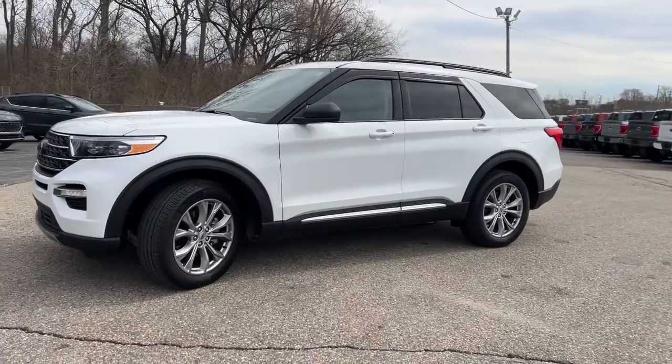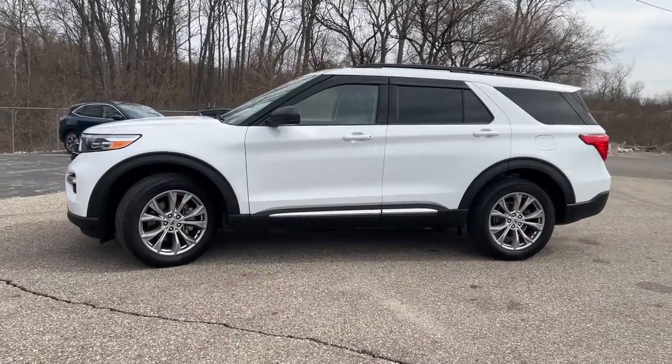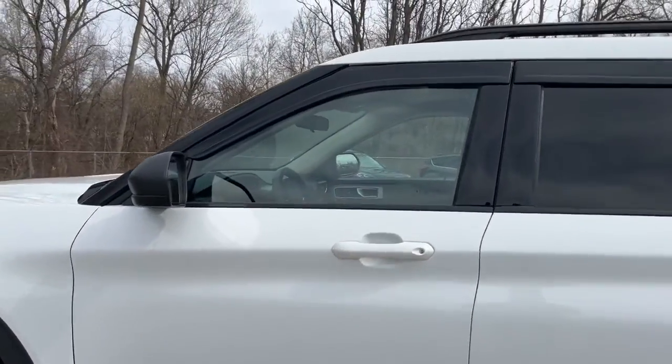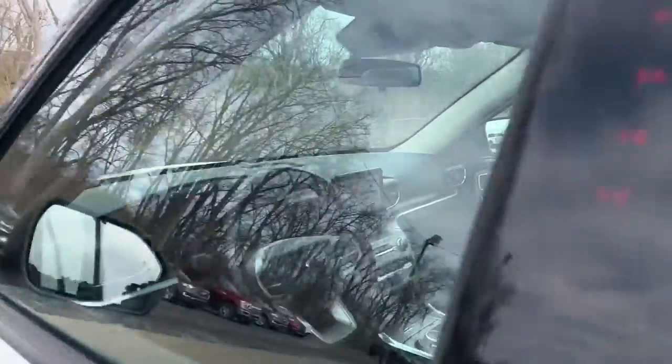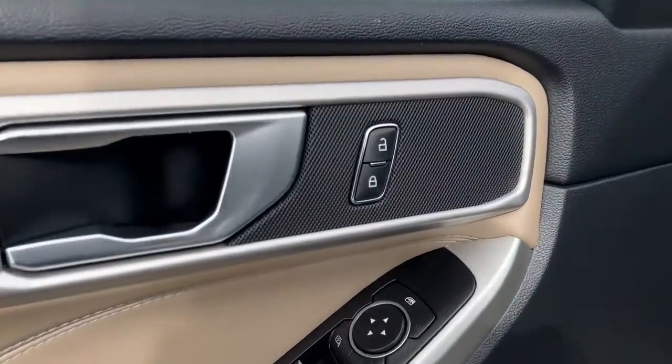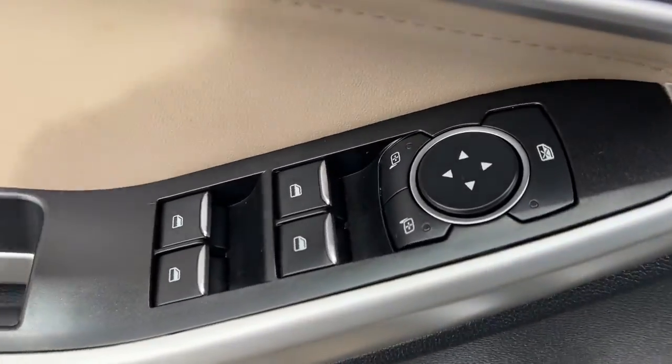Here's an Explorer that brings an uncompromising spirit to all your adventures. Behind its commanding stance, you'll find a refined, comfortable driving experience, available options that let you customize technology and capabilities, and rugged, mid-size SUV versatility.